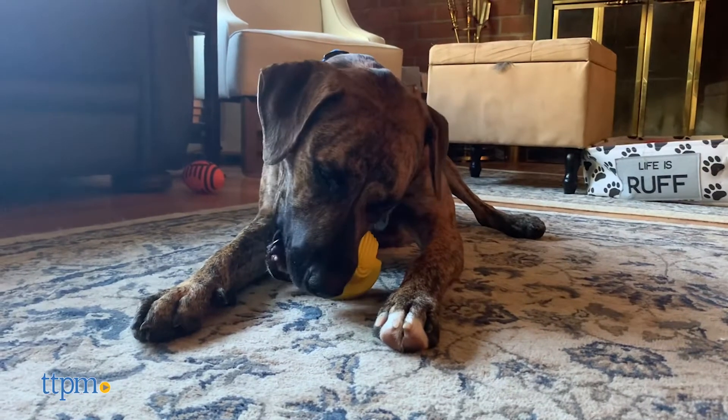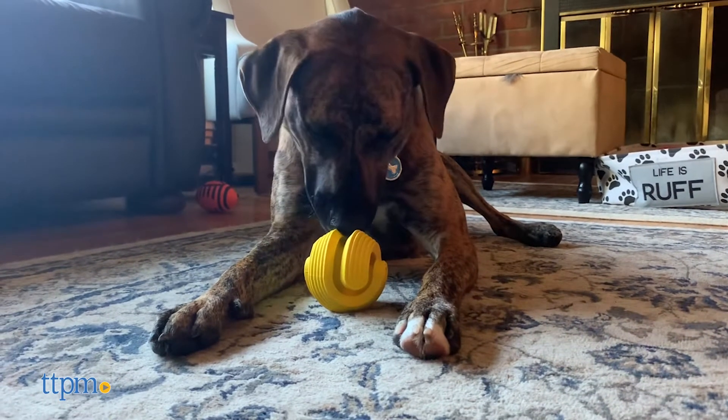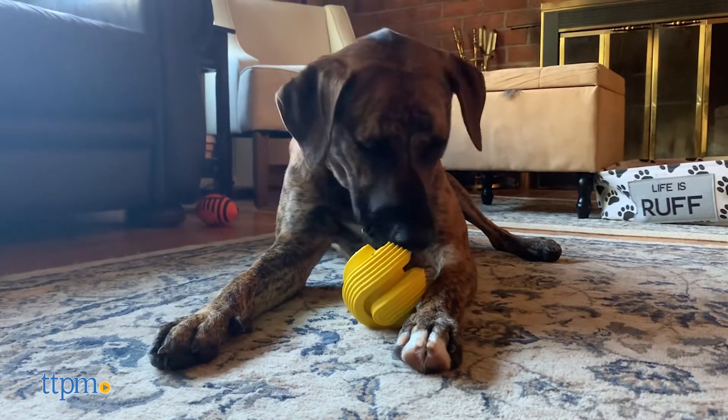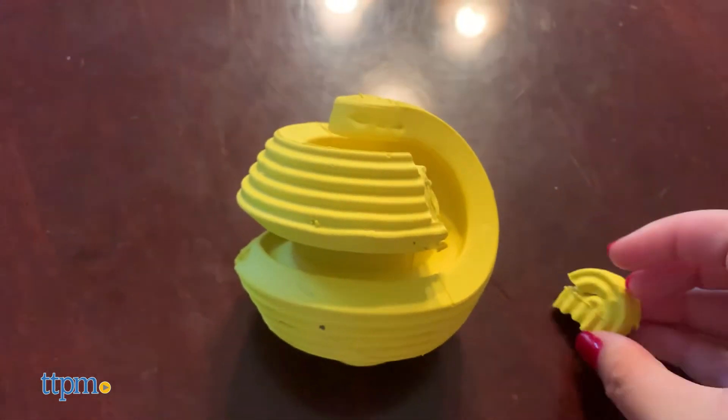Not only that, but we hoped these would be pretty durable given how dense they are and how they're designed to make your dog want to chew on them. But as an aggressive chewer, Dewey managed to start ripping off chunks of his toy within a matter of minutes.